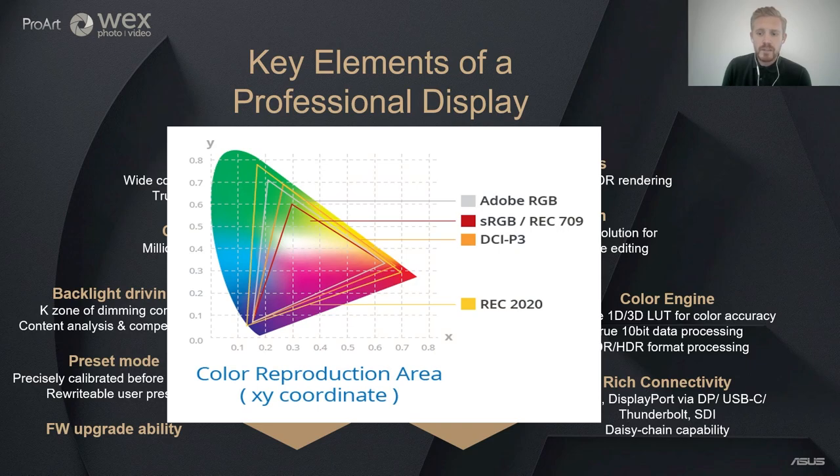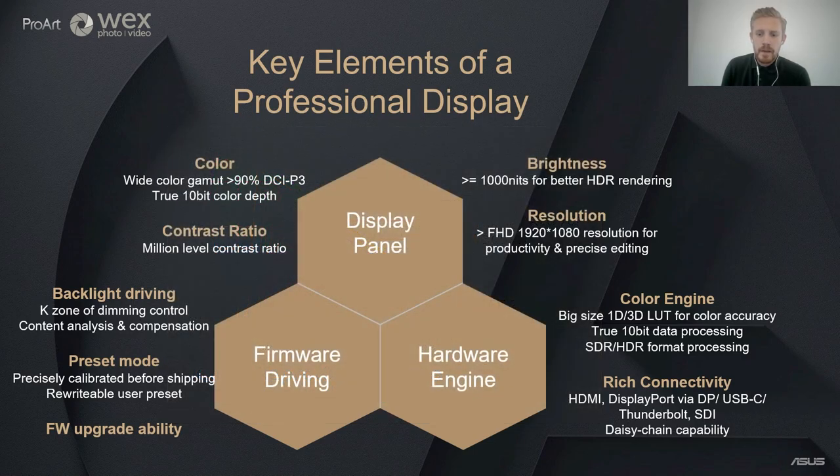As per the graph, the Rec.2020 colour spectrum covers the most, and our high-end PA32UCX-PK covers a massive 89% of this, which is a huge amount. But again, this is entirely dependent on the usage scenario, so double-check what is required before your next purchase. Because HDR is now more widely used, the contrast ratio is required to achieve the million level, and for brightness, HDR above 1000 nits is our recommendation for professional use. For resolution, full HD is sufficient for PC or website design, and 4K or above is recommended for video production. We also have Quad HD panels available.